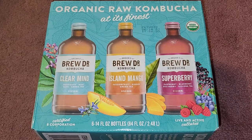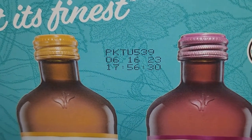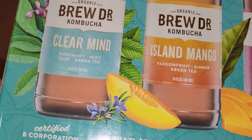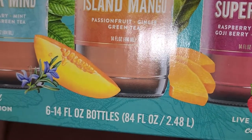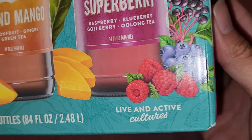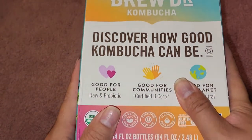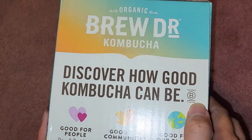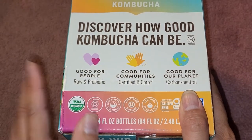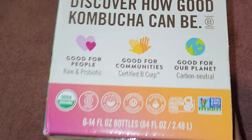I purchased this August 18th, 2022. Here you can see there's a date on here — I'm assuming this is the best buy date, which is June 16, 2023. I'm assuming you have to keep this refrigerated. Here you can see certified B Corporation. I don't know why they put this on the box, but it's 6 fourteen fluid ounce bottles, 84 fluid ounces total, 2.48 liters.